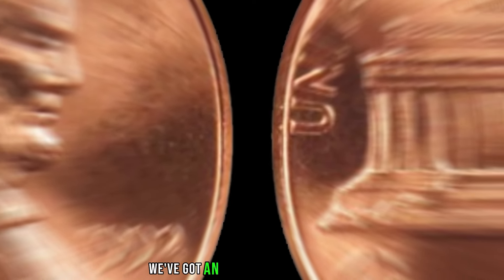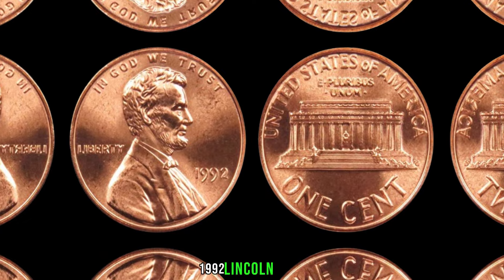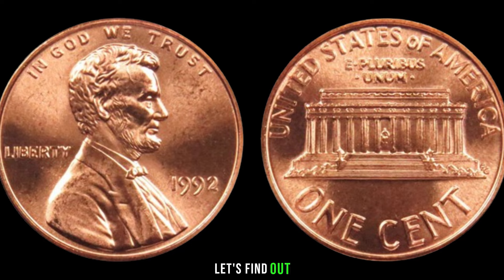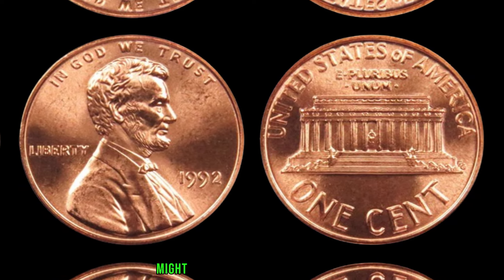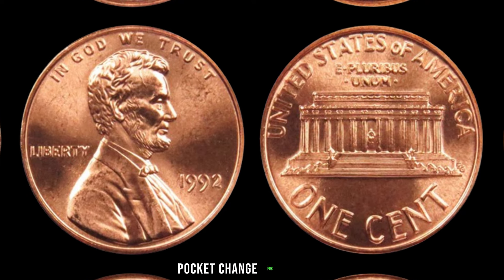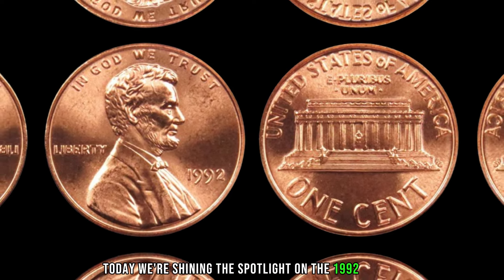We've got an exciting episode as we dive into the world of pocket change and explore the potential hidden treasures within a seemingly ordinary 1992 Lincoln penny. Could this small copper coin be worth big money? Before you dismiss that loose change jingling in your pocket, take a closer look. The 1992 Lincoln penny might just hold a surprise. Lincoln pennies have been a staple in American pocket change for decades, but some years stand out more than others. Today we're shining the spotlight on the 1992 edition, exploring its unique features and potential value.